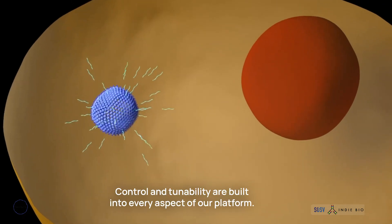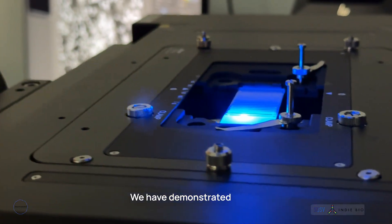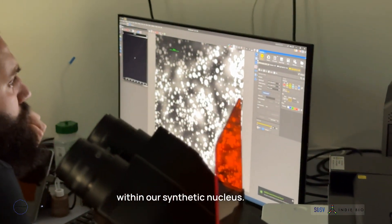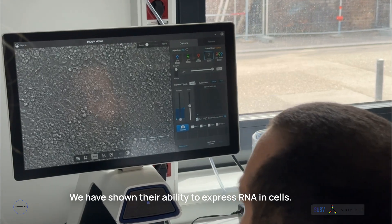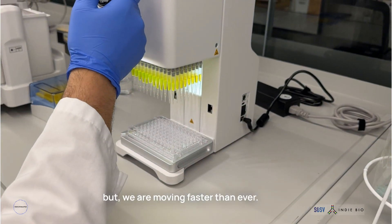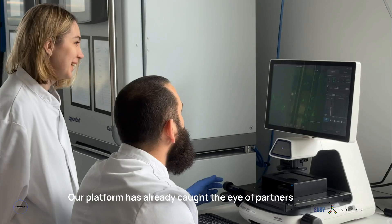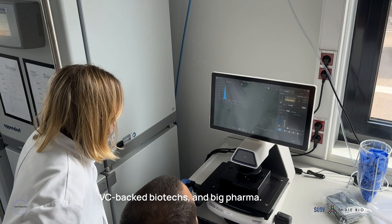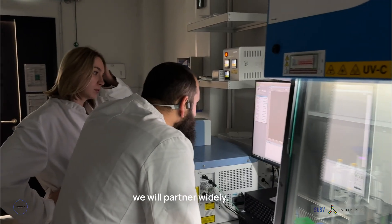Control and tunability are built into every aspect of our platform. We have demonstrated easy and cheap production of three different cargo sizes within our synthetic nucleus. We have shown their ability to express RNA in cells. We know we are early, but we are moving faster than ever. Our platform has already caught the eye of partners across academic labs, VC-backed biotechs, and Big Pharma. As we develop in-house assets in collagenopathies, we will partner widely.